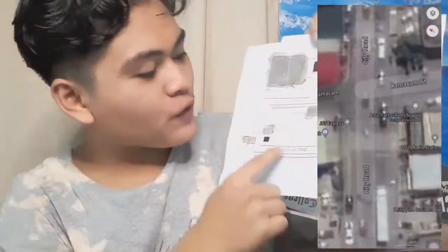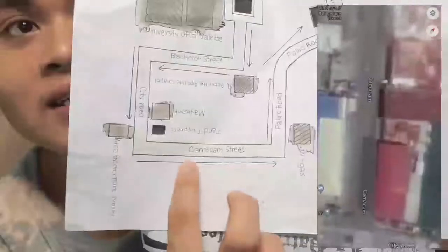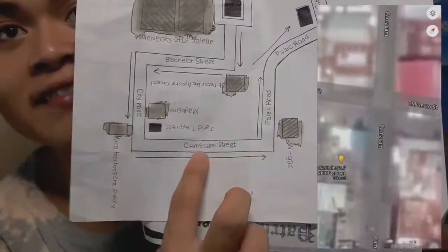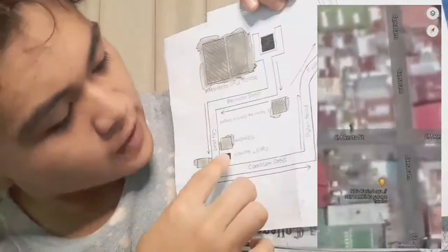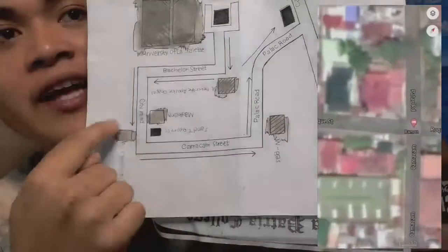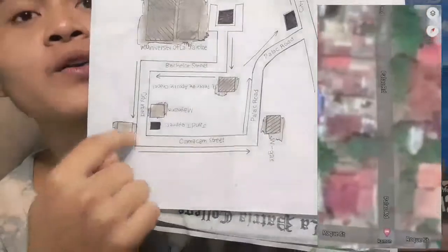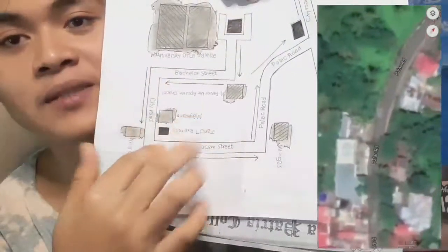So now, if you are on Kamakam Street — this one — you will see the JNT Express. This is the JNT Express, Maybank, and the Arca Tractor Parts Supply. So now, you can turn right from the Kamakam Street.